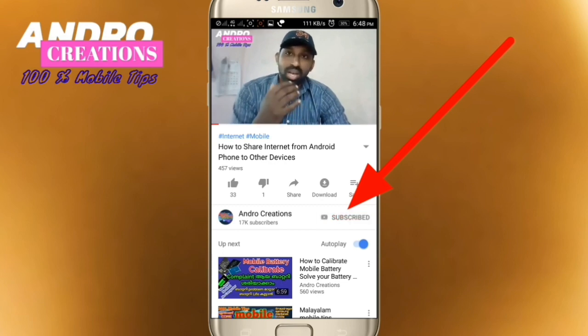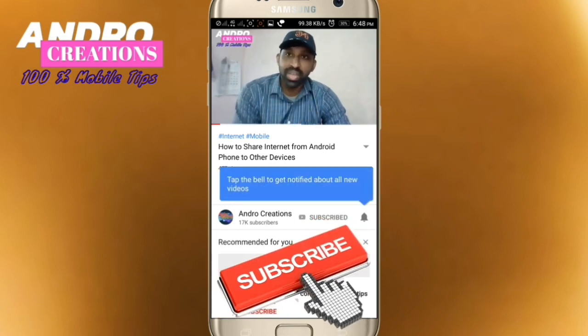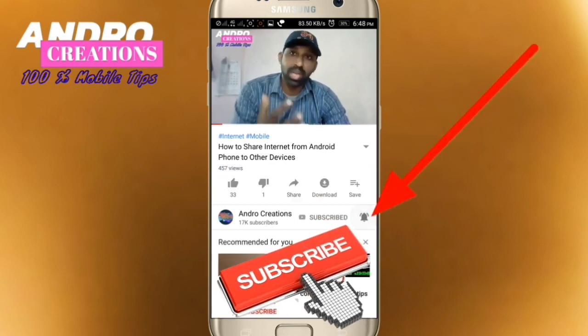Subscribe to this channel. Click on the subscribe button and subscribe to our channel. If you like the channel, click on the notification bell. This is the most important part of our mobile devices.